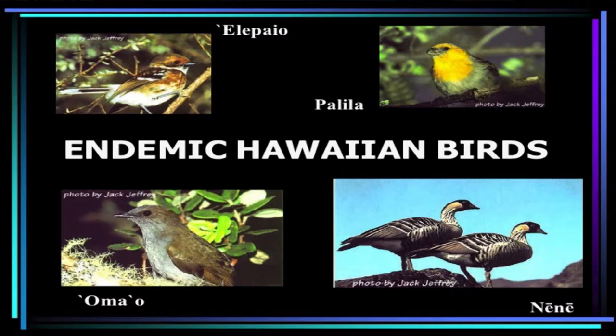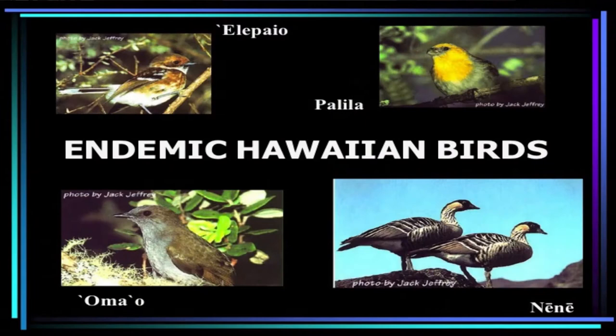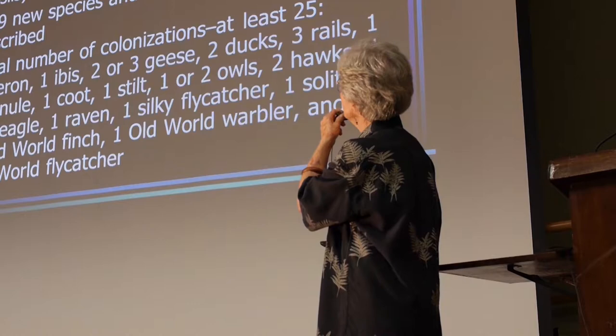Let's talk about our endemic birds, primarily land birds. We have a little flycatcher called the elepaio, the palila — which is a very famous bird in legal history — the omao, which is a thrush found only on the Big Island and the only one of our thrushes not considered endangered or already gone extinct. And then most of you will know the state bird, the nene, which is not flightless — it gets around really quite well. It's doing very well on Kauai now, though not quite so well on Maui or the Big Island, and we're learning a lot about its movements using radio tracking.